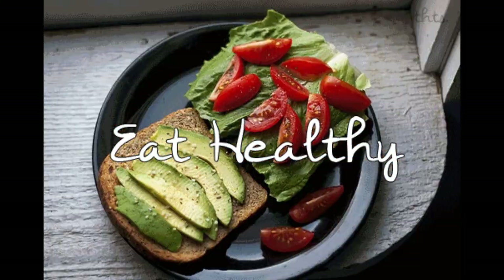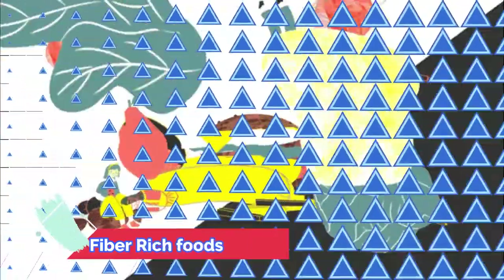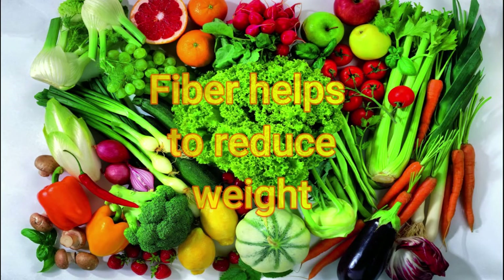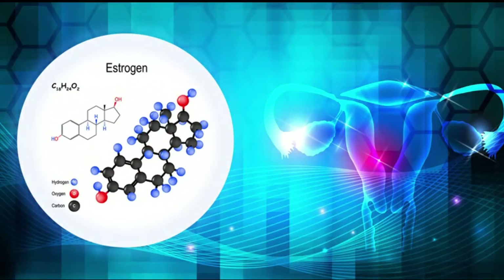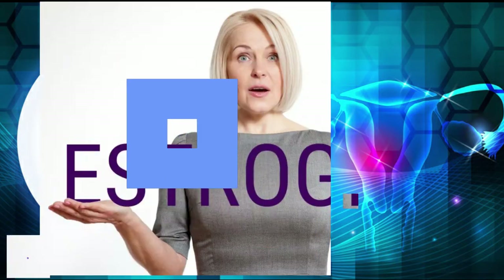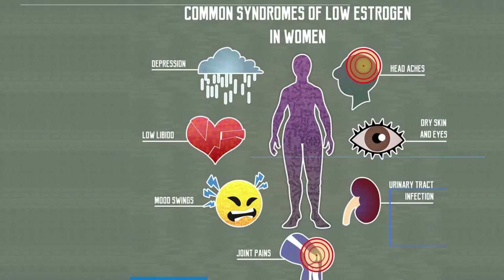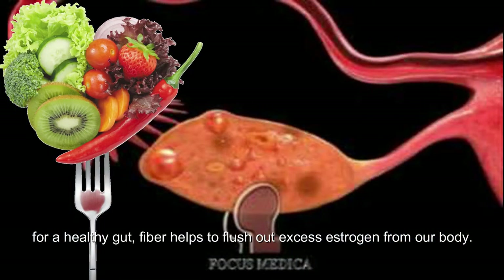Best PCOD Diet Plan: What foods should I add to my diet? Consume foods rich in fiber. Fiber-rich foods help in the PCOD diet plan to lose weight, and to stimulate healthy estrogen metabolism that helps to prevent changes in androgen levels. A high amount of estrogen can lead to various health issues. Elevated estrogen levels can aggravate PCOD, so fiber helps to flush out excess estrogen from our body for a healthy gut.